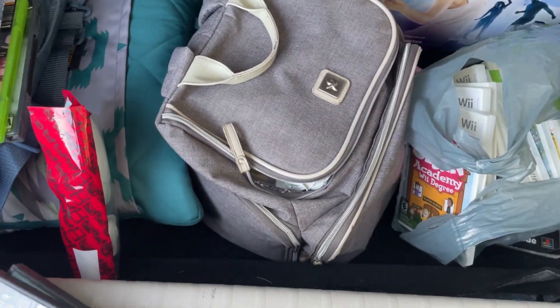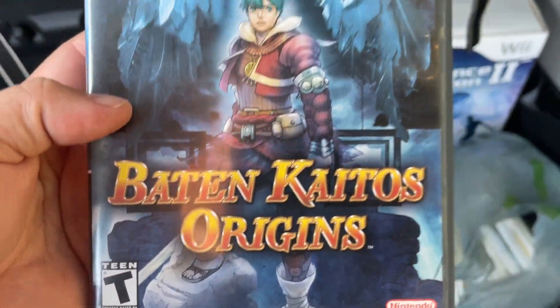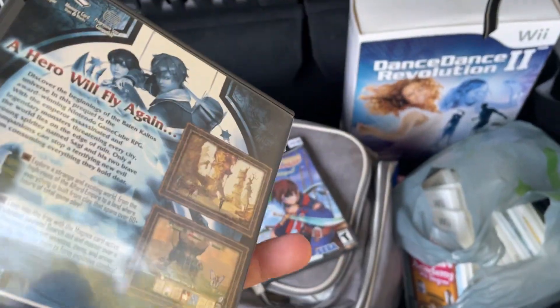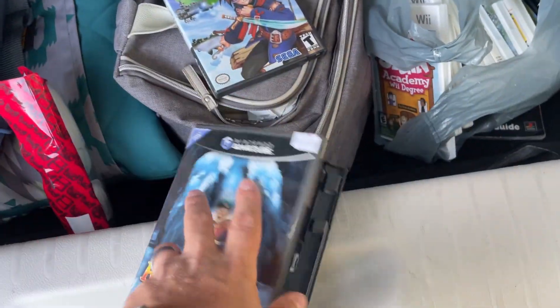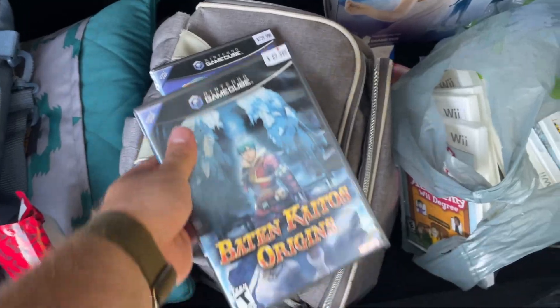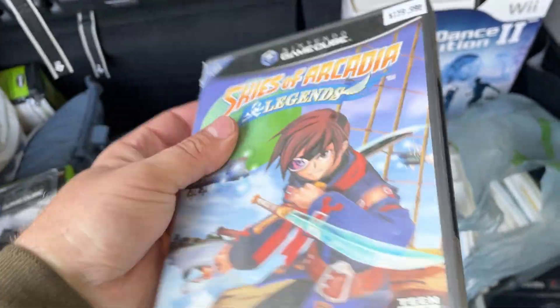From the second stop, I actually got two games: Skies of Arcadia Legends, and I needed a copy of Castlevania: Kratos Origins. This one unfortunately doesn't have a manual, but it has all the inserts. I do have this in my collection, so this will be going up for sale.